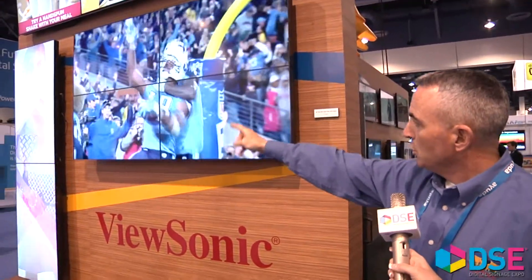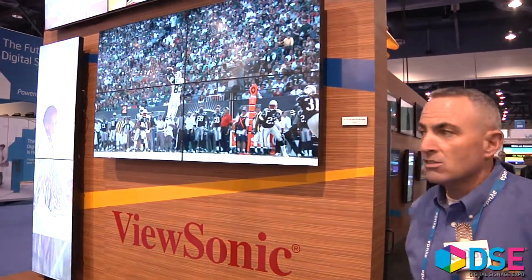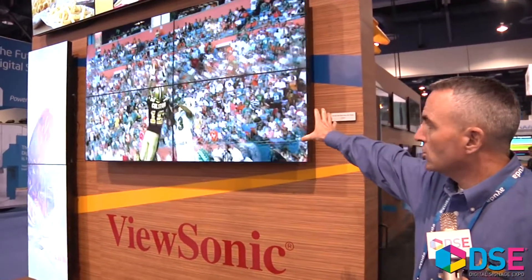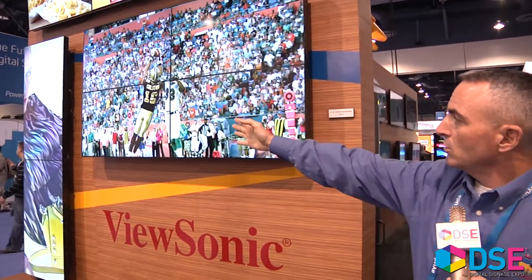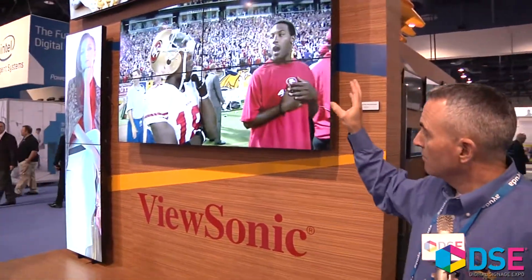Here we're showing a couple of different items. We're showing two portrait top and bottom 55 inch LED displays — the ultra narrow bezel displays. These are our 46 inch ultra narrow bezel displays. What's neat to note is that's an LED based product with the OPS slot, perfect for multi-view video wall applications.